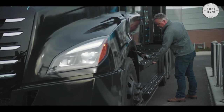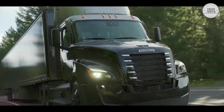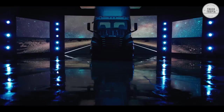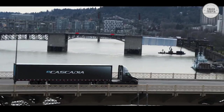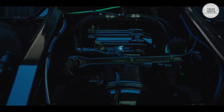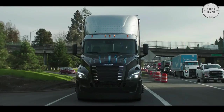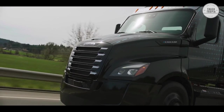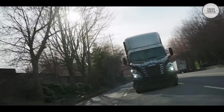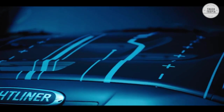The Freightliner e-Cascadia electric semi-truck brings it all together in a proven Cascadia design that's ideal for short-haul, last-mile logistics. It's a truck built to move forward and pull an entire industry along with it. The all-electric Freightliner e-Cascadia is ready to move the world toward cleaner, quieter, and more efficient operations. The tandem drive has up to 425 hp and can drive around 220 miles on a full charge.